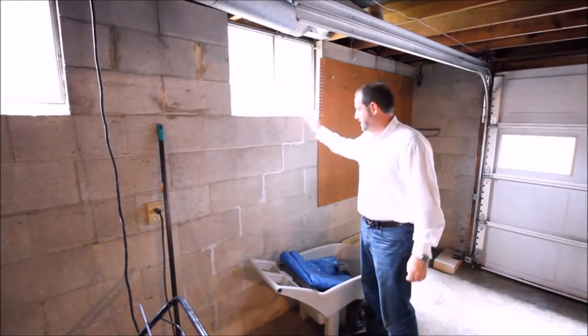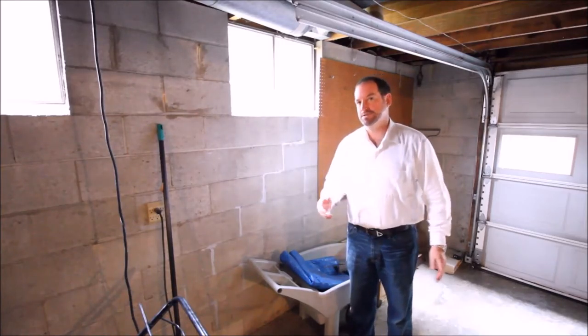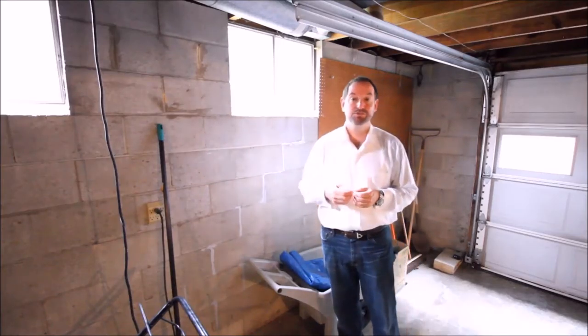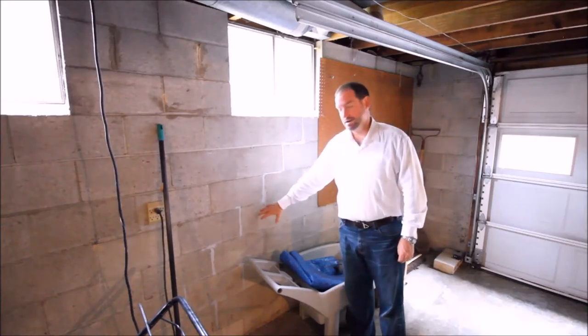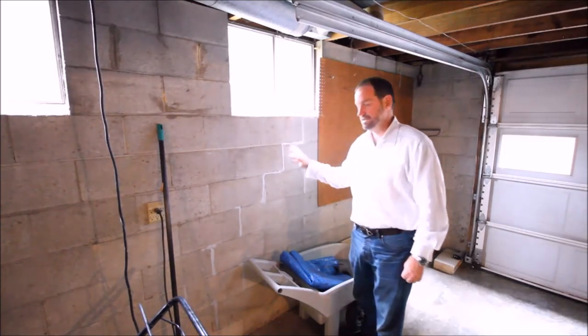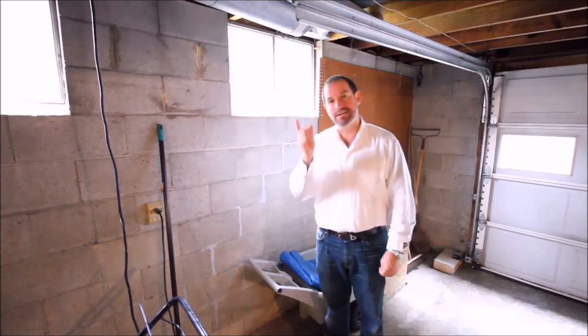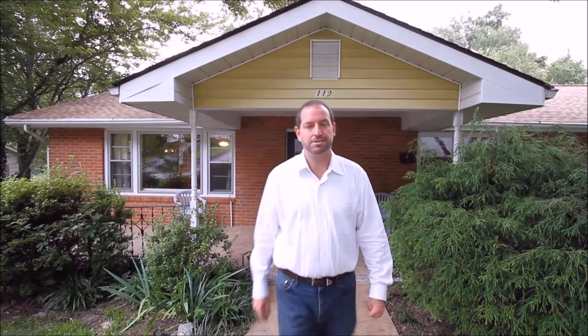The garage door opener is also brand new. Now let's look at the area with the foundation crack. You can see the stair-step crack here — something quite common in basements, especially in homes built in the 50s and 60s. Even homes built in the 2000s can have foundational cracks. These small cracks were properly repaired — about $1,500 worth of work covering both the outside and inside areas — making it complete.